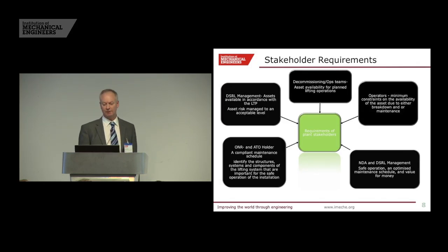What do stakeholders want? The decommissioning op teams want asset availability — they want to lift things when they say they want to lift things, and they get upset if they don't. The operators get upset if the crane is not available and there are breakdowns. The NDA and management want safe operation, an optimised maintenance schedule, and in our book, value for money. That's the balance we have to make — are we over-maintaining? Are we under-maintaining? How do we strike that balance?